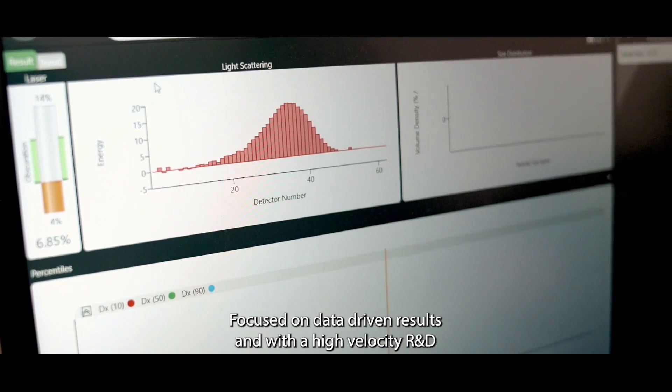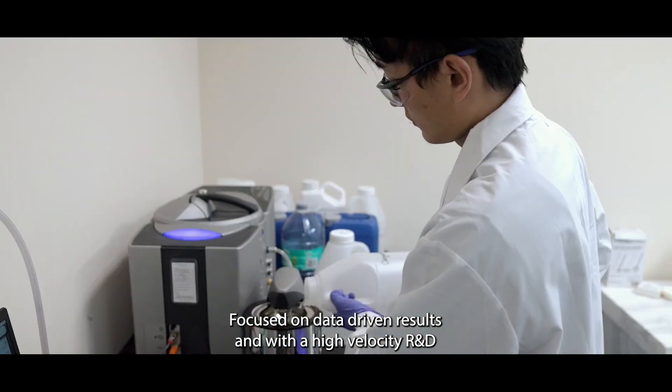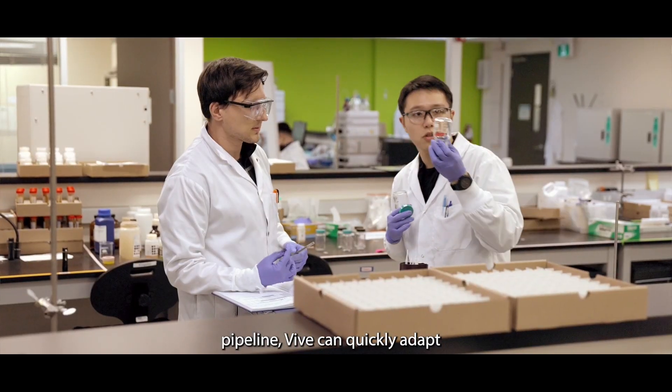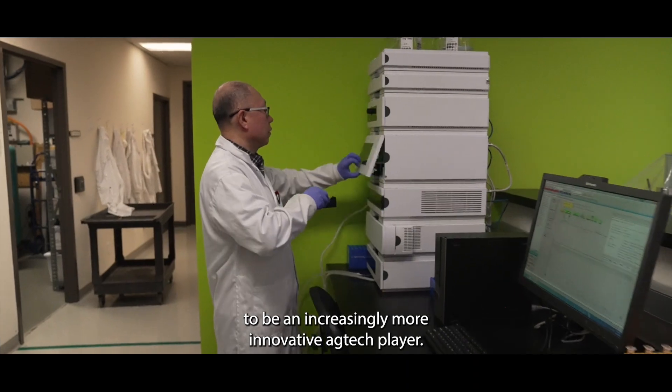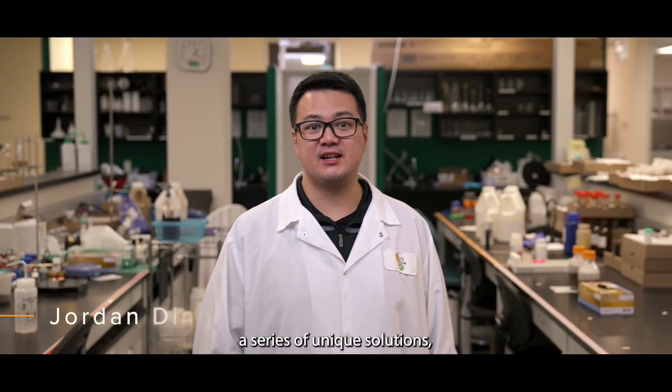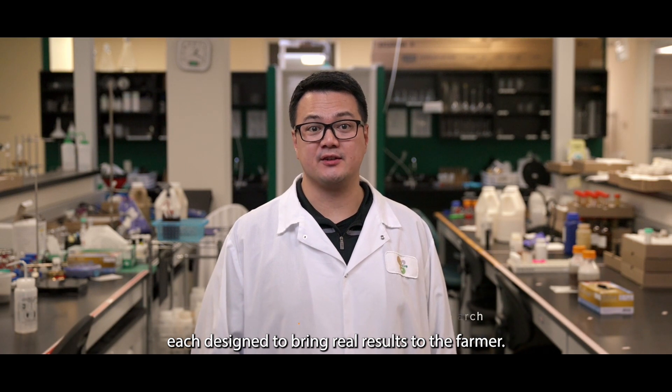Focused on data-driven results and with a high velocity R&D pipeline, Vive can quickly adapt to be an increasingly more innovative ag tech player. Vive will be launching a series of unique solutions, each designed to bring real results to the farmer.